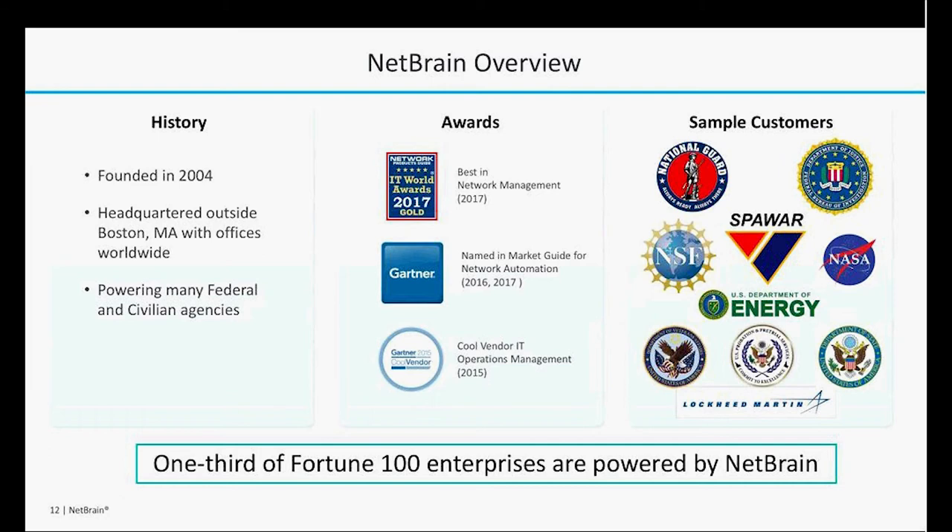In terms of our sample customers, I am on the federal team. We've been an entity here at NetBrain for a little over two years and we've made great progress in the federal space. The DOE — we are currently in Los Alamos, Argonne, Savannah River, Oak Ridge, Y-12 — and the list is getting bigger all the time. We're also in all four branches of the United States military, the Department of Homeland Security, the FBI, NASA, the Pentagon, the Department of Justice, and the list goes on. And as you can see at the bottom of this slide, we are in over a third of Fortune 100 companies in the enterprise arena as well.